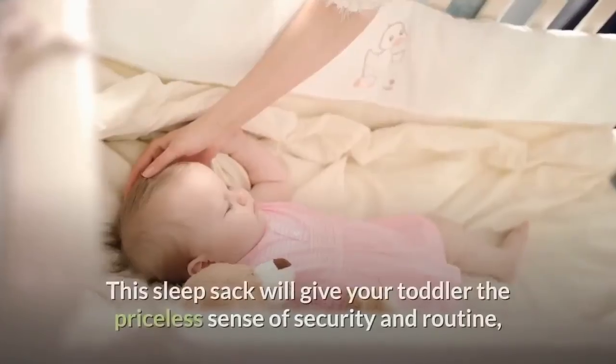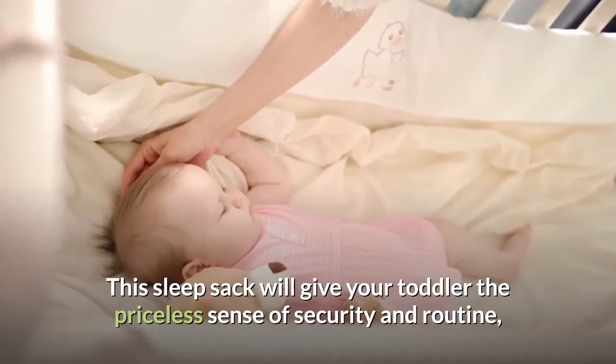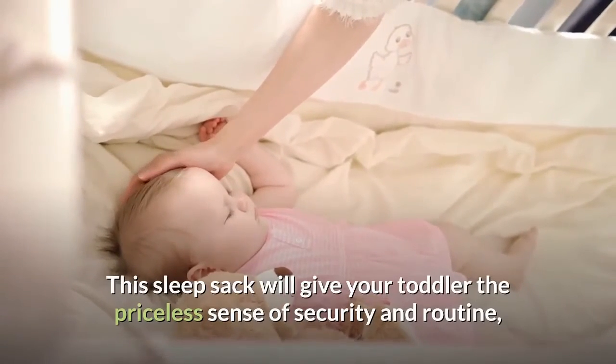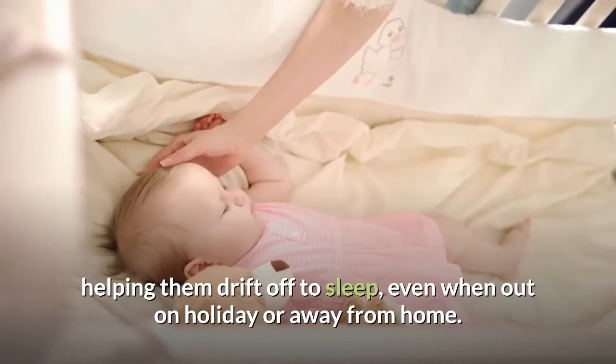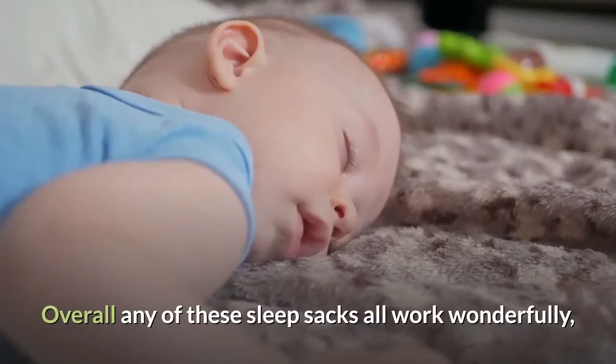To make this sleep sack even more appealing, the materials used are all responsibly and ethically made from bamboo, which is one of the world's most sustainable resources. This sleep sack will give your toddler the priceless sense of security and routine, helping them drift off to sleep even when out on holiday or away from home.